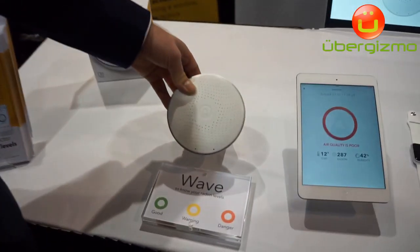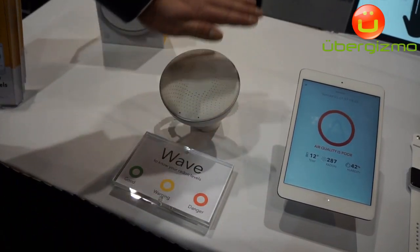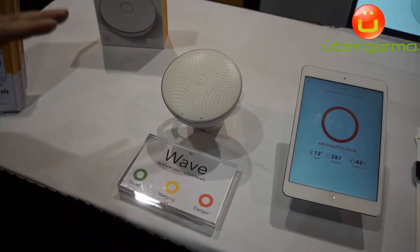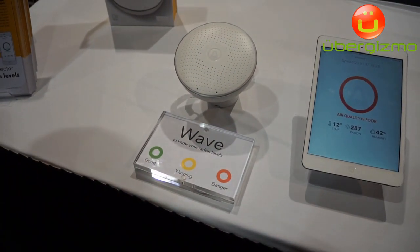What we have done is to totally revolutionise this industry and create a smart radon detector. We call it the Airtins Wave. You can wave your hand over it and if it's green, the air quality is good. If it's yellow or red, then it's more dangerous.